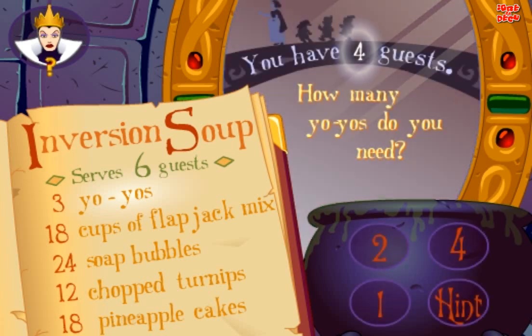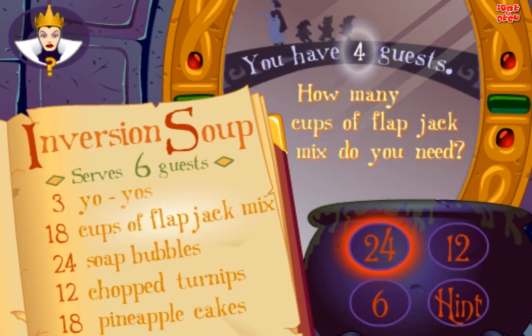Inversion Soup serves six guests. You have four guests. How many yo-yos do you need? Good. How many cups of flapjack mix do you need? Yes.